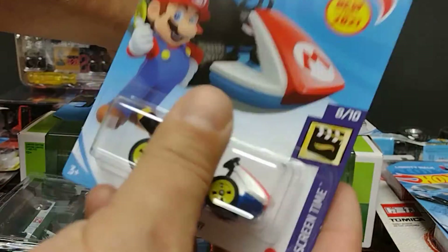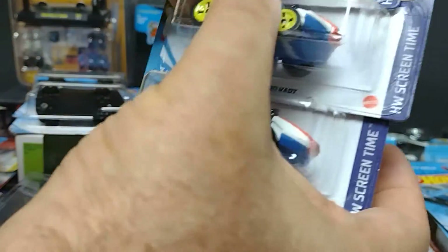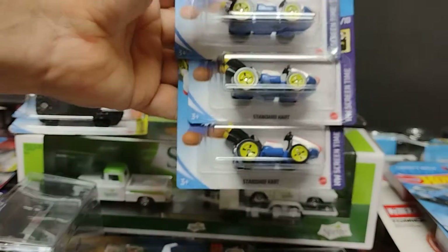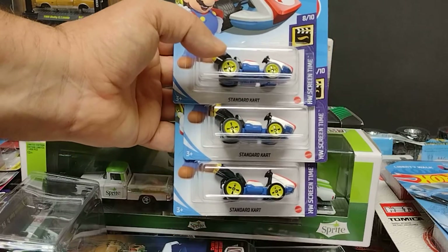The next one — we have a bunch of Mario Brothers. Not that many, but we got three of them. Mario Kart!